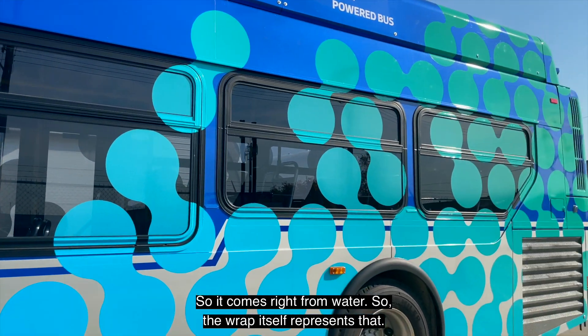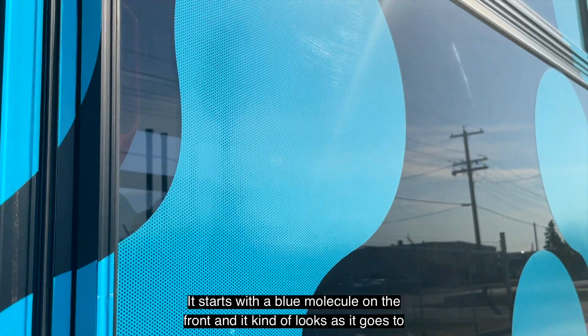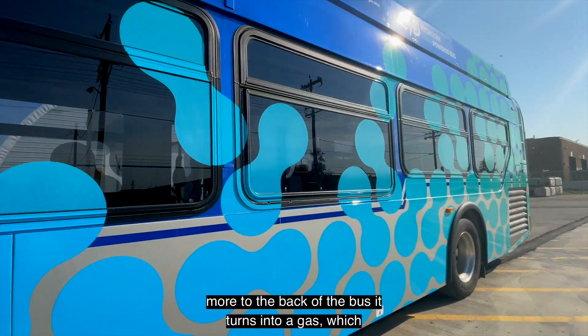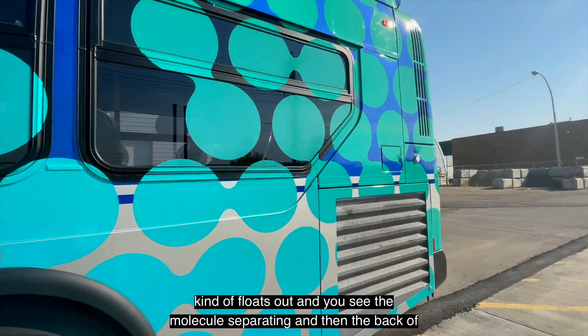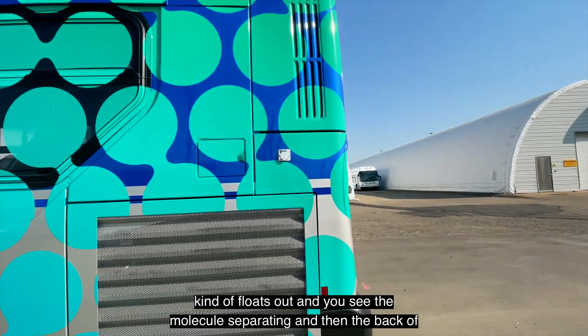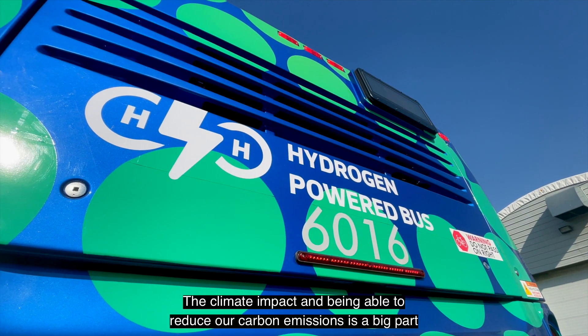It comes right from water, so the wrap itself represents that. It starts with a blue molecule on the front, and as it goes more to the back of the bus, it turns into a gas, which kind of floats out, and you see the molecules separating, and then the back of the bus is the separated molecules in a green, sustainable fuel.